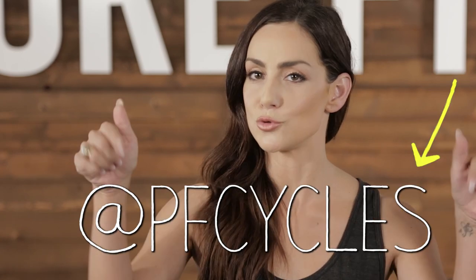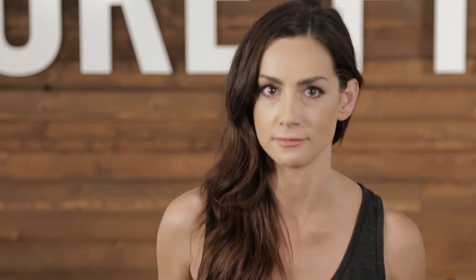Thanks for checking out another episode of Purefix TV. If you have any questions about this episode, drop a comment below — and boys, we read everything. Make sure to subscribe to our channel for more videos and follow us on our social media. We'll see you next time on Purefix TV.